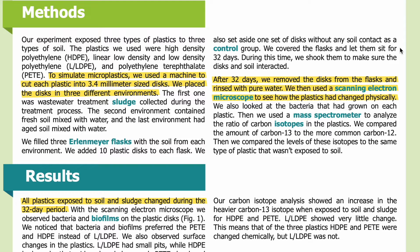We covered the flasks and let them sit for 32 days. During this time, we shook them to make sure the discs and soil interacted. After 32 days, we removed the discs from the flasks and rinsed them with pure water. We then used a scanning electron microscope to see how the plastics had changed physically, and also looked at the bacteria that had grown on each plastic. Then we used a mass spectrometer to analyze the ratio of carbon isotopes in the plastics, comparing the amount of carbon-13 to the more common carbon-12, and comparing those levels to the same type of plastic that wasn't exposed to soil.